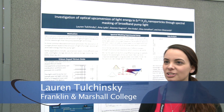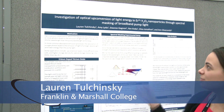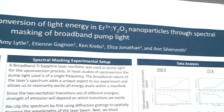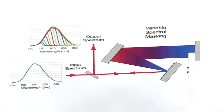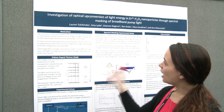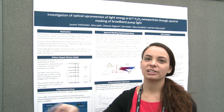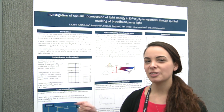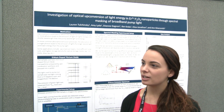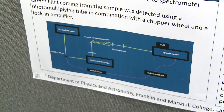I'm here from Princeton Marshall College presenting my research on the investigation of upconversion of light energy in erbium-doped yttrium oxide nanoparticles by spectral masking of the broadband pump light. Upconversion is a process in which you shine light on a crystal and light of a higher energy comes out. Usually this process is done with light of one wavelength, but we wanted to investigate what would happen if we shined a whole range of wavelengths on it and if that would make the process more efficient.